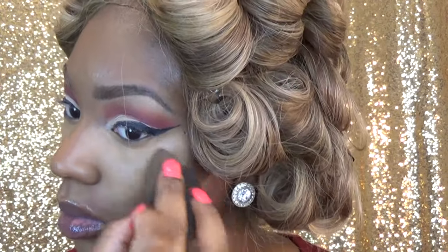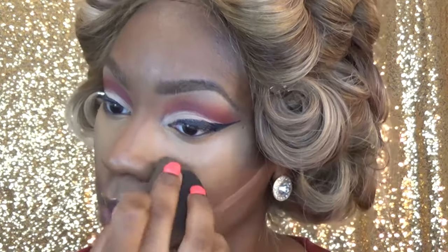Most of my foundation routine is the same — it has not changed at all. This is MAC Studio Finish concealer in C42 and C45, and I'm just really doing a lot of highlighting.